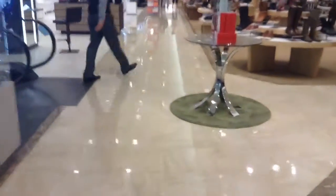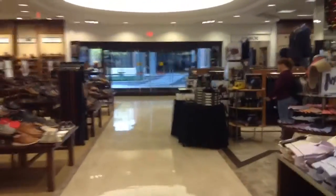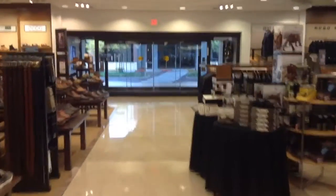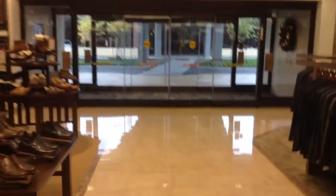Here we come to the brand new elevator at Dillard's at the new Liberty Center in Liberty Township, Ohio. This is located at the Wisman Parking Garage entrance. Here's the elevator sign.